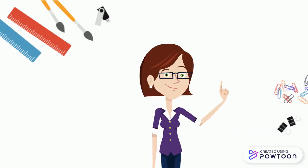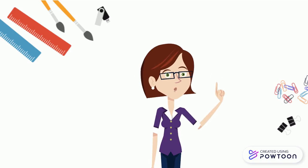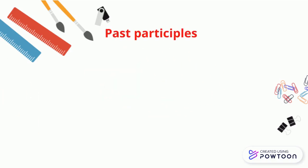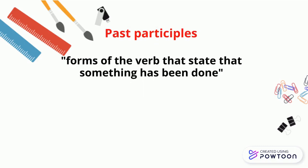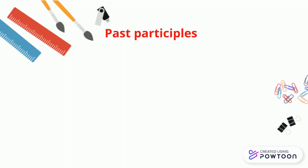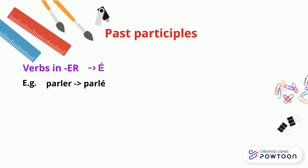To form the passé composé, you will need something called the past participle of a verb. Past participles are forms of the verb that state that something has been done. Each family of verbs has its own rules to form the past participle. All verbs in -ER have a past participle in -É. For instance, 'parler' → 'parlé' (talked); 'aller' → 'allé' (gone).